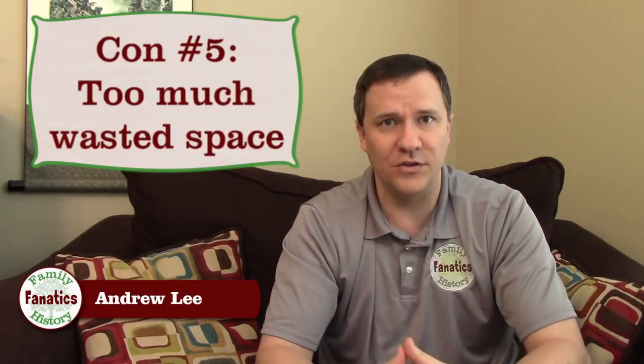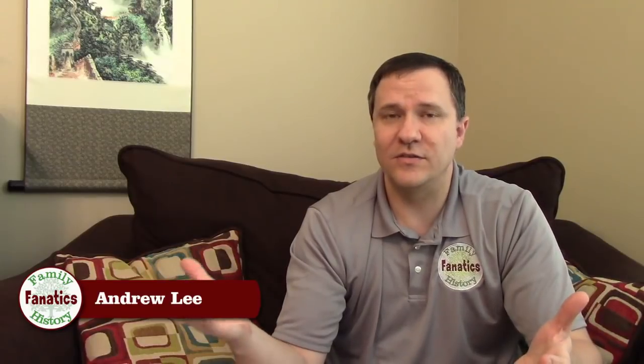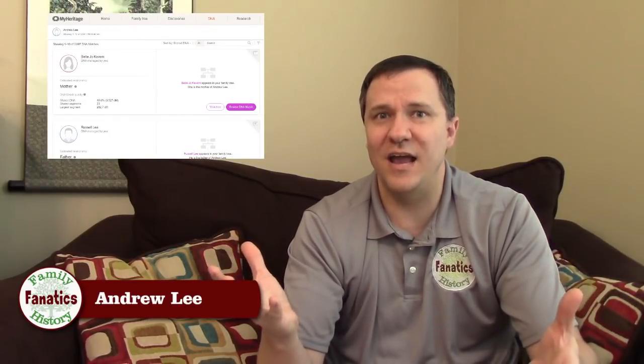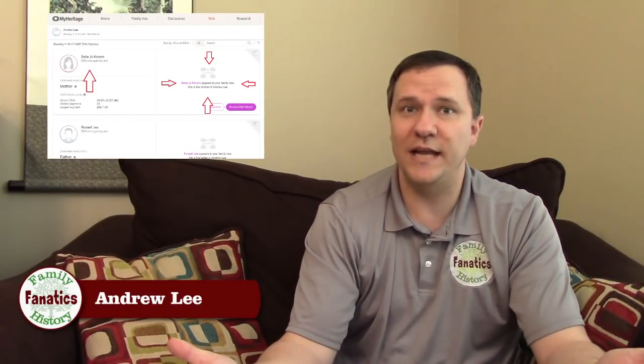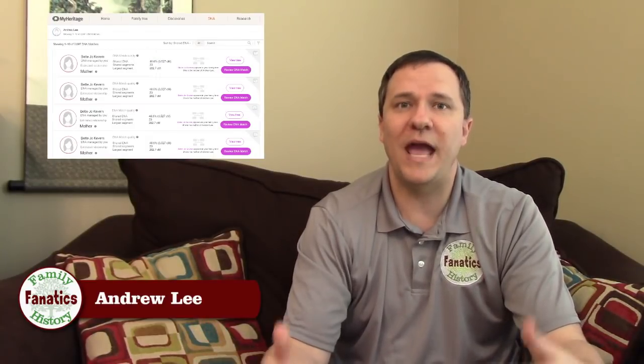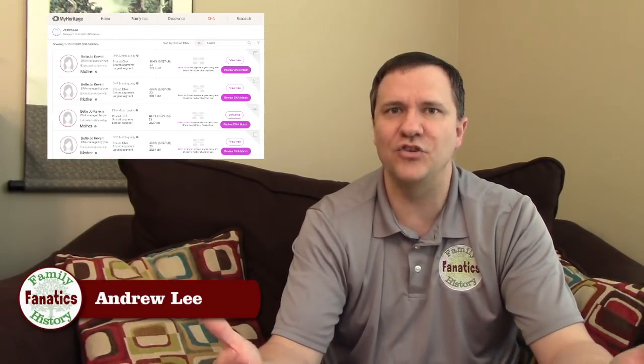Con number five is more of a graphic design issue. When you're looking at your match list, each match takes up way too much space on the screen. I can only see really one or two matches at a time as I'm scrolling down. What would be nice is if there was a way to have a minimal or more compact view — if you move the information up and shrink down the box, you're only taking up half the space per match while still showing all the same information. Some people may like the larger view, but I'd like the option of a more compact display.